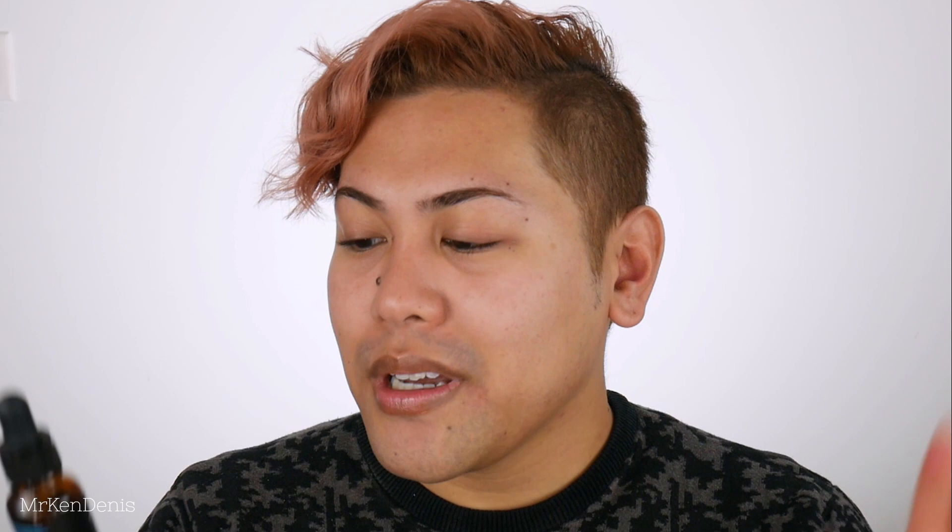And that brings us to today's sponsor, Olisuticals. They have recently released their Seaweed Range. So there are two key ingredients here that are going to hydrate your skin, which is Seaweed and Hyaluronic Acid. Now both ingredients are known for their hydrating purposes, but the main star for this particular serum is the Hyaluronic Acid.